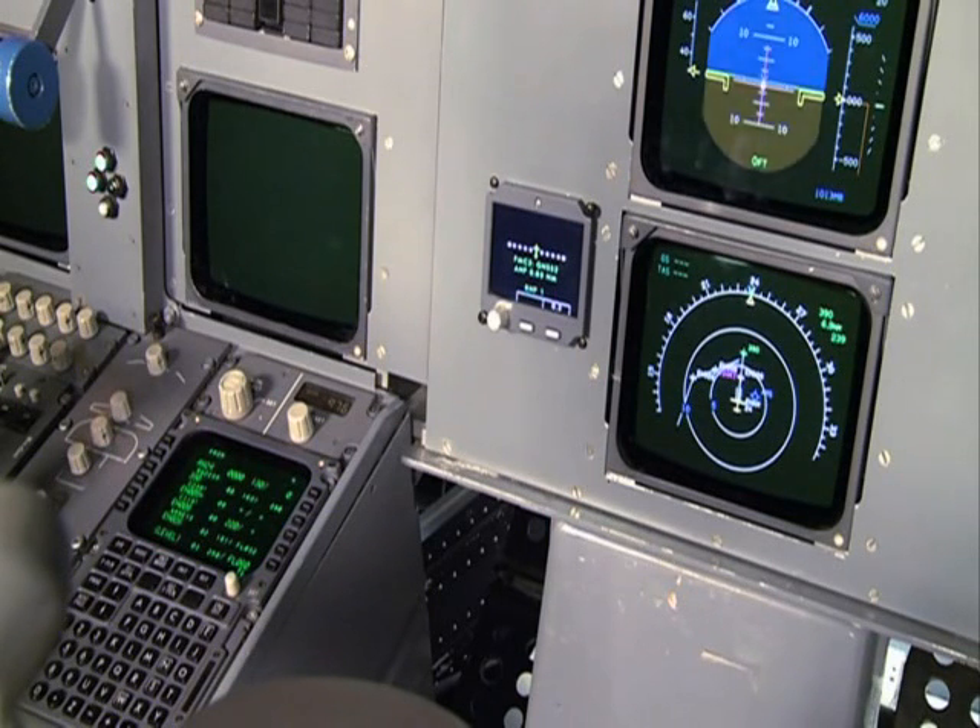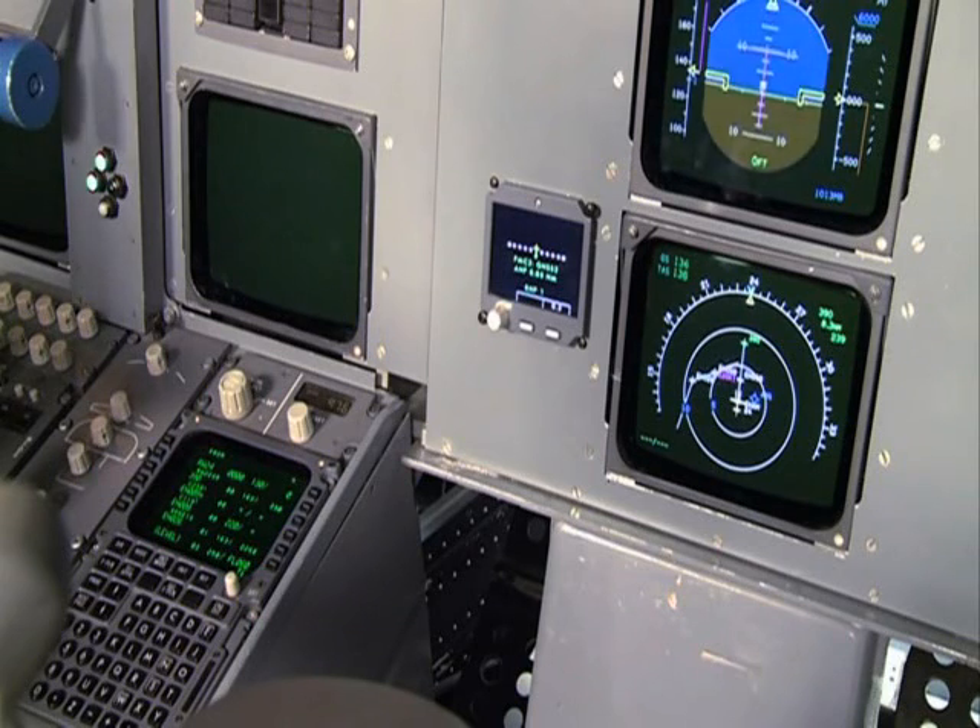The take-off clearance is received. Take-off. Rotate.